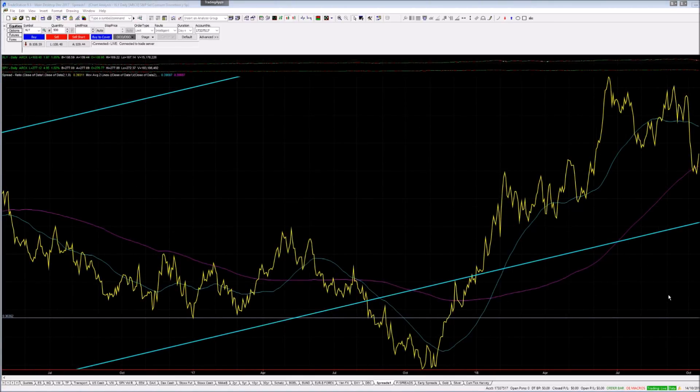I like looking at XLY — consumer discretionary over SPY — because the consumer in the States is very important. If the consumer gives up we're going to have a very nasty time in the stock market overall. It came right down to the 200-day and has now started to go up — thanks to Amazon as usual. But if it can't clear the 50-day moving average in the next few days, the chances of a breakdown in XLY over SPY keep on increasing.